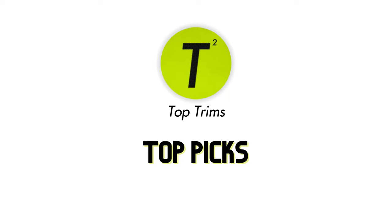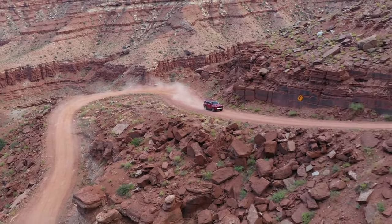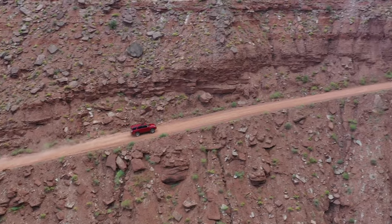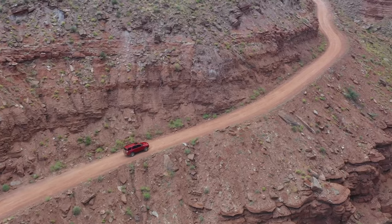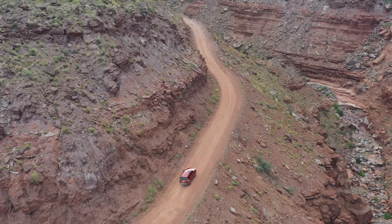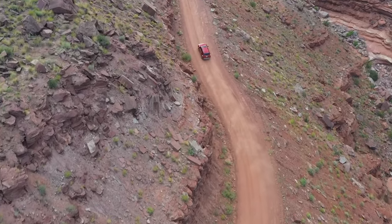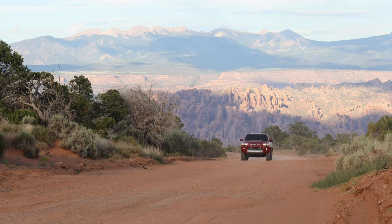Let's face it, the 4Runner isn't for everyone. You'll have to sacrifice having newer technology, an engine and transmission that feel like they belong in this decade, and some of the more upscale interior design we see on newer mainstream cars and SUVs, including other Toyota models. But does any of that really matter? If you're looking to buy a 4Runner, you may be someone that prefers something tried and true, practical and reliable, and simple yet capable. The same things that every auto journalist criticizes about this vehicle may just be what there is to love about it. It's like being able to buy a 10-year-old car brand new that you could very well still be driving 20 years from now. 4Runners are just awesome.